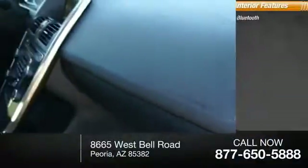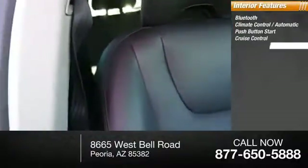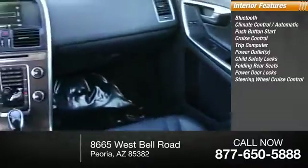Inside you'll find Bluetooth, climate control automatic, push-button start, cruise control, trip computer, power outlets, child safety locks, folding rear seats, power door locks, steering wheel cruise.